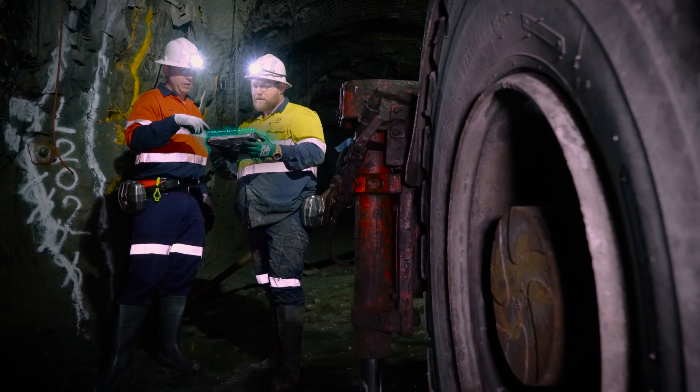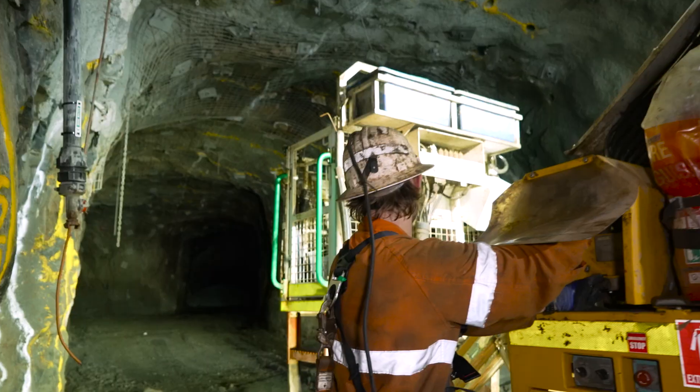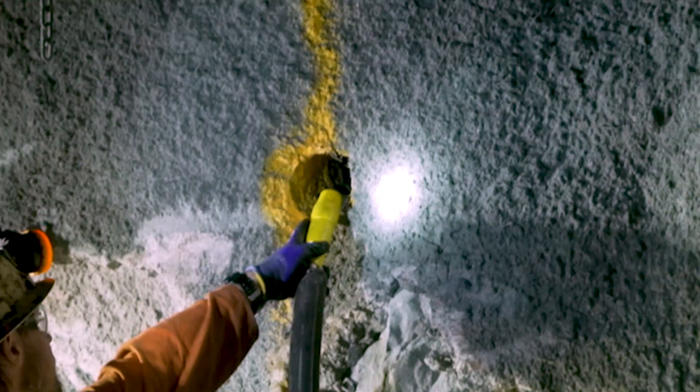Blast IQ for underground is really helpful for the information handover. If we get the right information and consistent information through the drilling, prepping and charging process, then certain safety aspects of those activities are passed on between those processes.